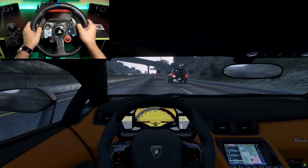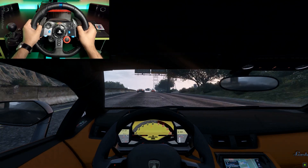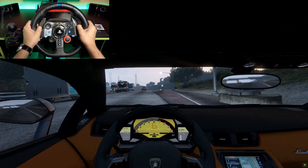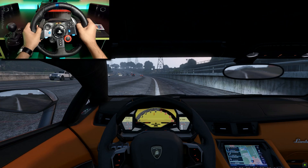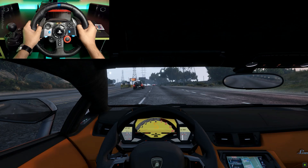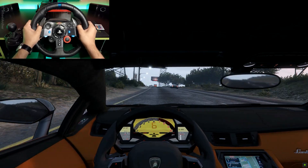Compared with most mainstream automakers, Lamborghini doesn't provide stellar warranty coverage, but its protection plans are competitive with those of high-end rivals such as Ferrari, and can be enhanced by optional maintenance packages. The limited warranty covers three years with unlimited miles. There is no complimentary scheduled maintenance.